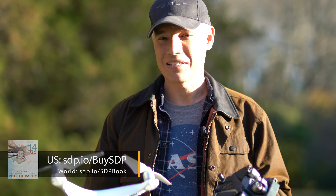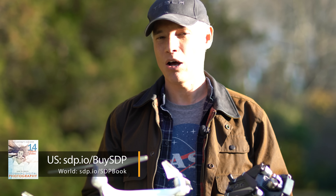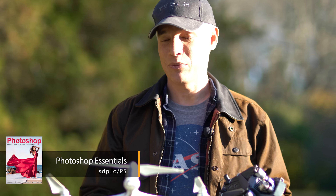To help you learn those techniques — especially things like planning, composition, and lighting — check out my book, Stunning Digital Photography. And to help you post-process all those images, check out our books on Lightroom and Photoshop. Have any questions? Ask them in the comments, give me a like, subscribe, and share with your friends. Thanks, bye.